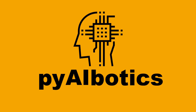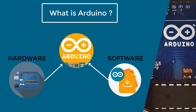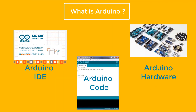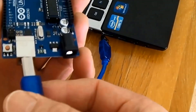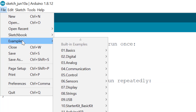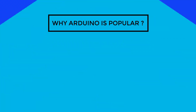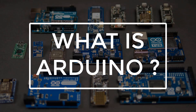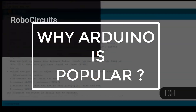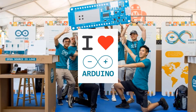Hi everyone, welcome to Pi AI Boardings. In this video, we will discuss about what is Arduino, how it works, and why is it so popular among engineers, electronic hobbyists, scientists, students, and artists. I guess everyone loves Arduino.